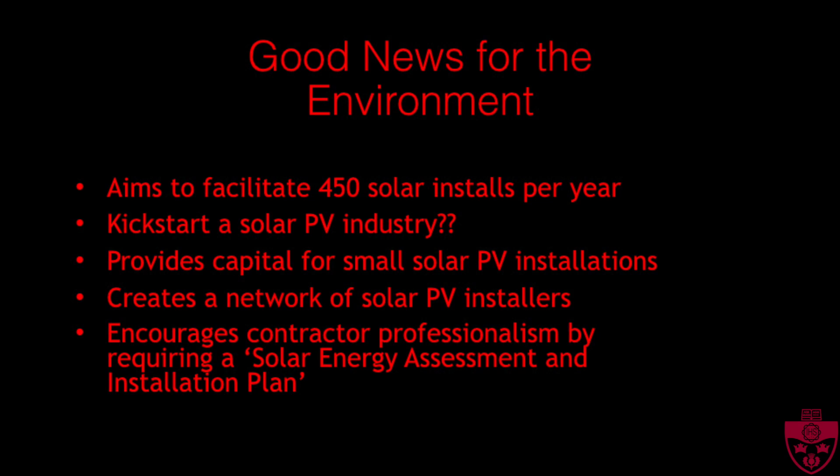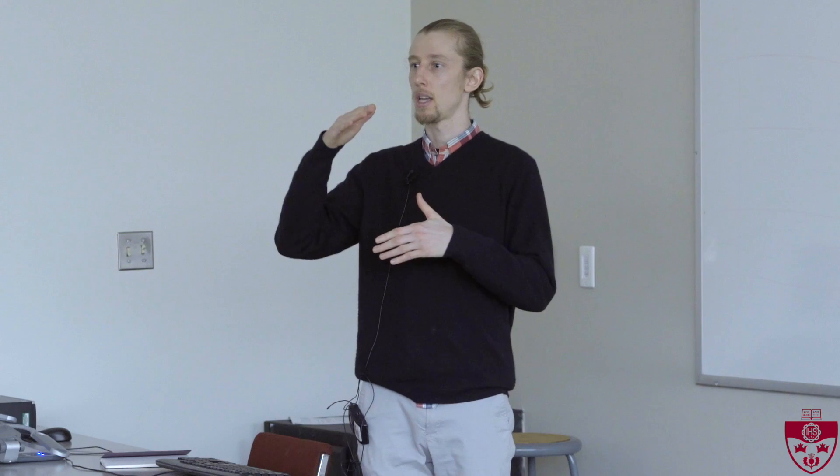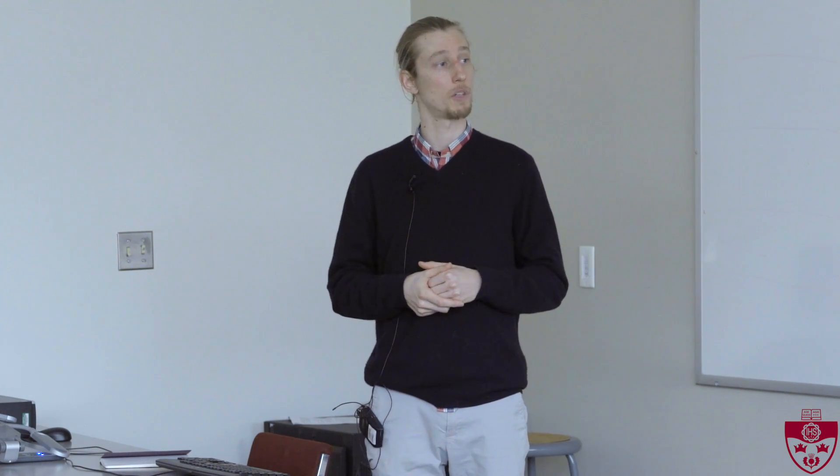In my opinion, as an energy nerd, this is really great news for the environment. They aim to facilitate 450 installs per year, and hopefully they'll reach that. It could kickstart a solar PV industry in Nova Scotia, which is really just getting off the ground compared to other parts of the world or provinces like Ontario. It provides capital to homeowners that might not have it, will create a network of installers and information, and encourages professionalism because the bureaucratic requirements are such that a contractor will really have to provide good information to the homeowner and to the city for a system to be installed. So that's all I have to tell you for today.